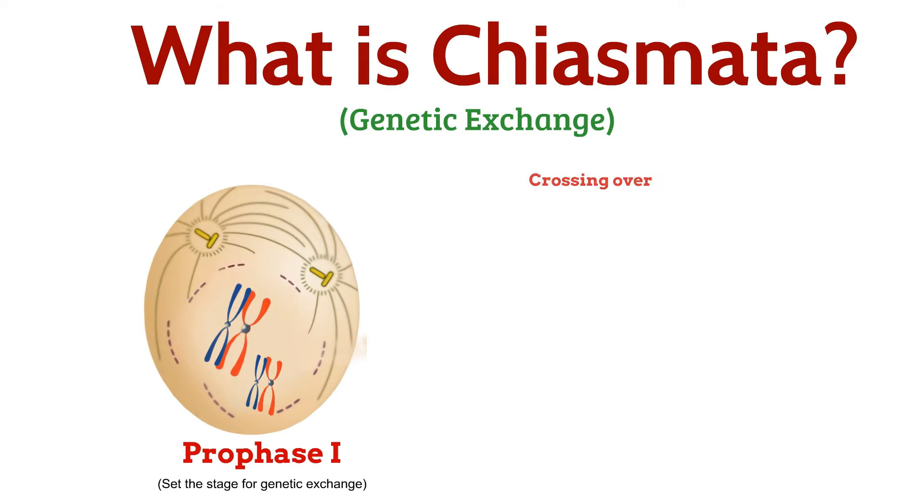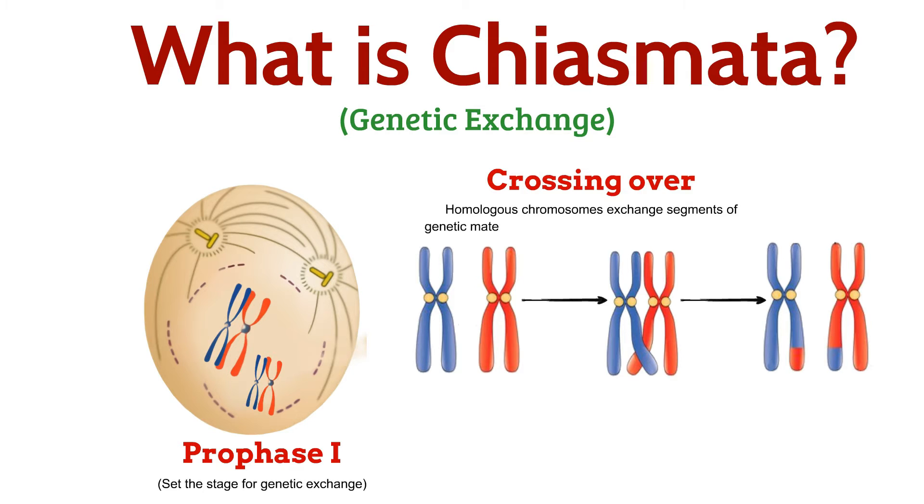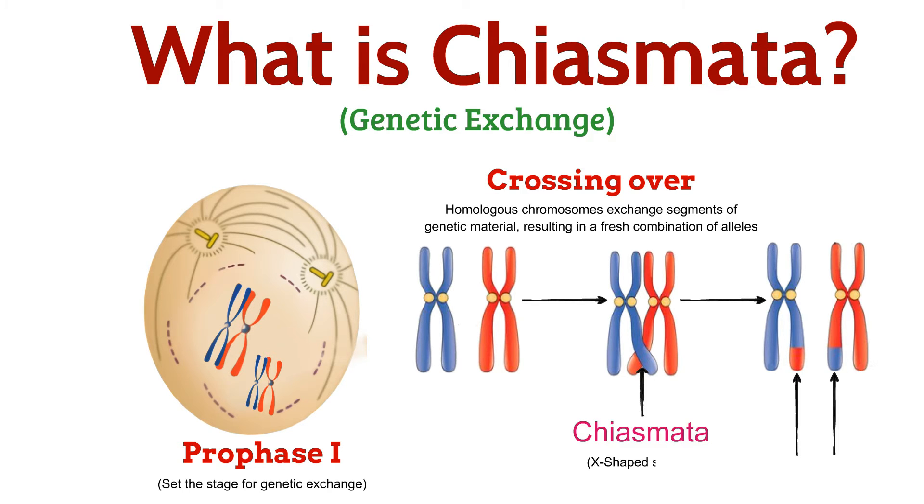Here's where the magic happens: crossing over. Homologous chromosomes exchange segments of genetic material, resulting in a fresh combination of alleles. This exchange is facilitated by structures called Chiasmata, resembling an X-shape under the microscope.